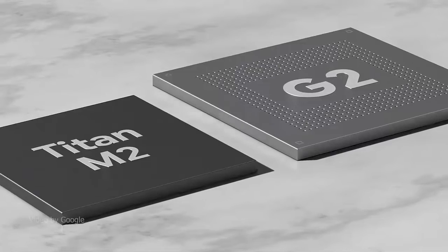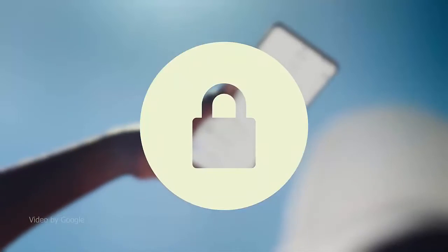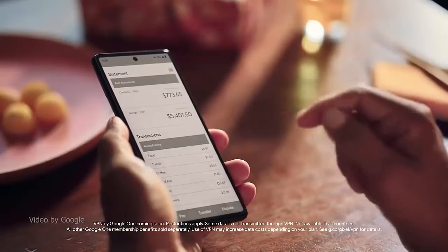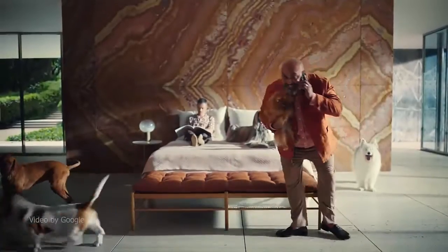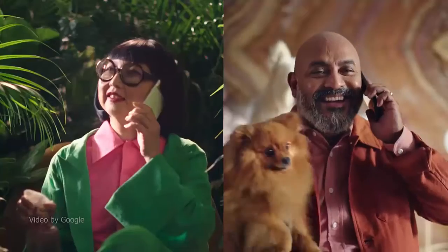Google Pixel 7 has wide and ultra-wide lenses with up to 8x super re-zoom, and cinematic blur brings more drama to your videos. Google Pixel 7 Pro has a 5x telephoto lens with 30x super re-zoom, and the upgraded ultra-wide lens powers macro focus to capture the smallest details.